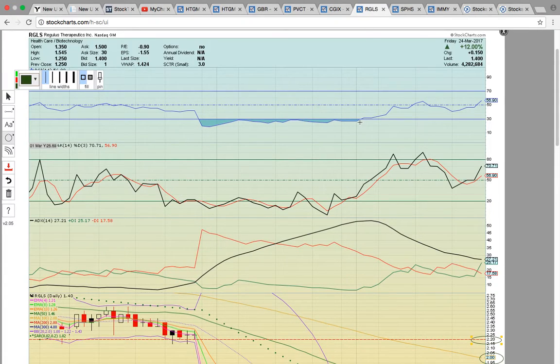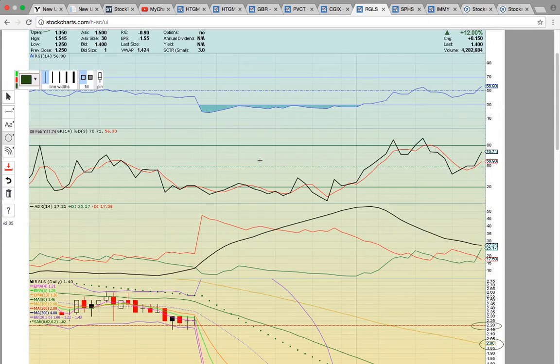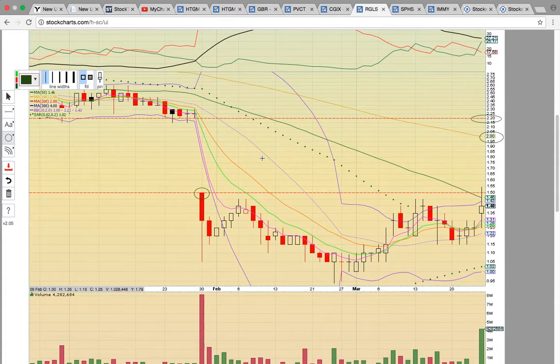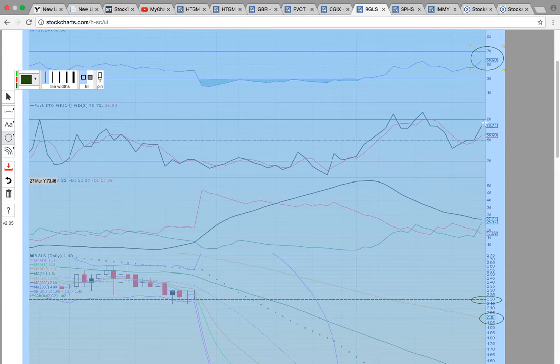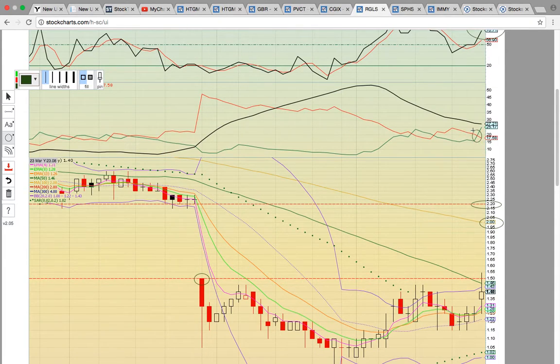Let's look at RGLS — this is a daily chart, once again in the healthcare sector. This stock had a really nice move on Friday with an uptrend going. RSI is in the bull zone, Fastow is in the bull zone, so you have both indicators with room to run until overbought levels. There's a nice crossover on ADX with plus DI crossing minus DI to the upside. If you see the green line crossing ADX to the upside next week, that will be a signal the bulls have taken control.